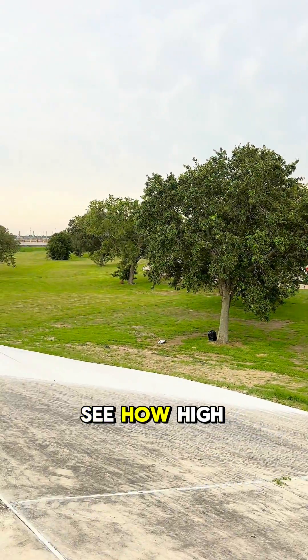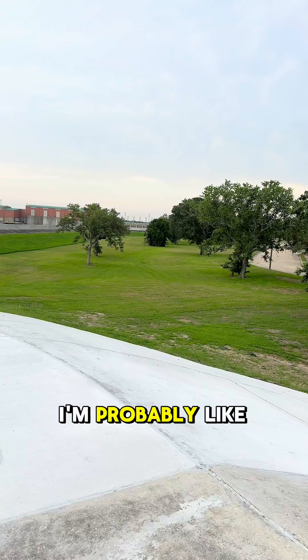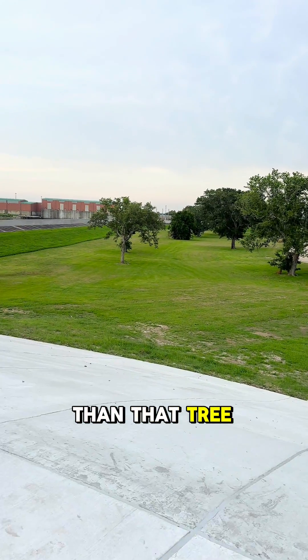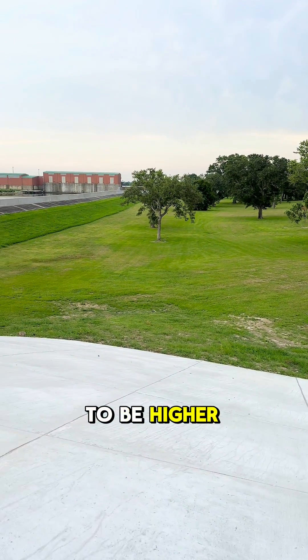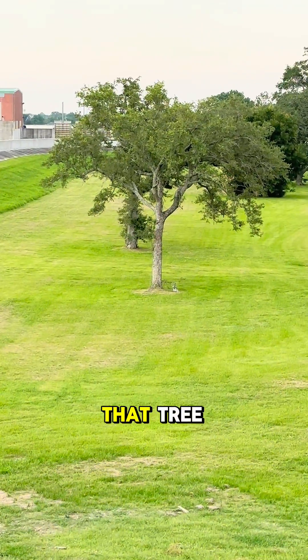You can see how high these levees are. Like that tree right there — I'm probably like 10 feet higher than that tree. So for this area to flood, the water has to be higher than that tree right there. I am looking down on that tree.